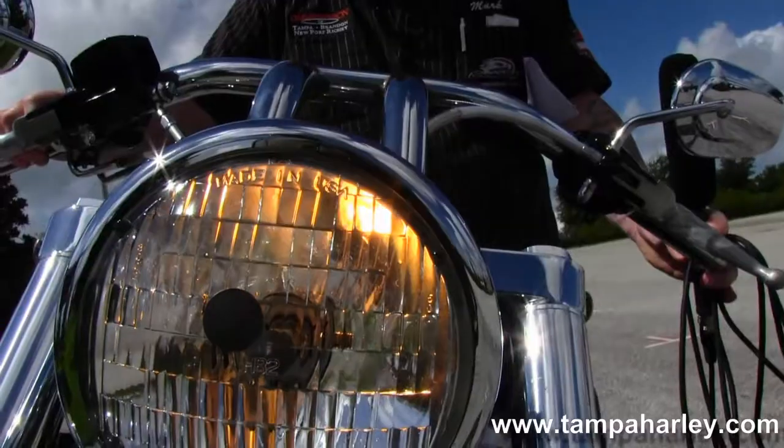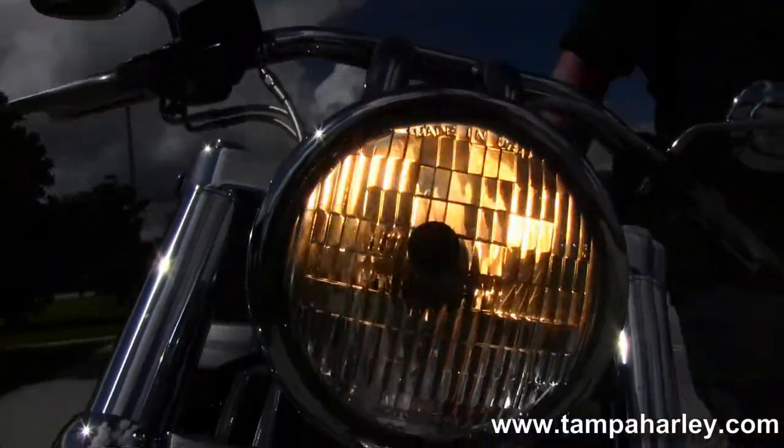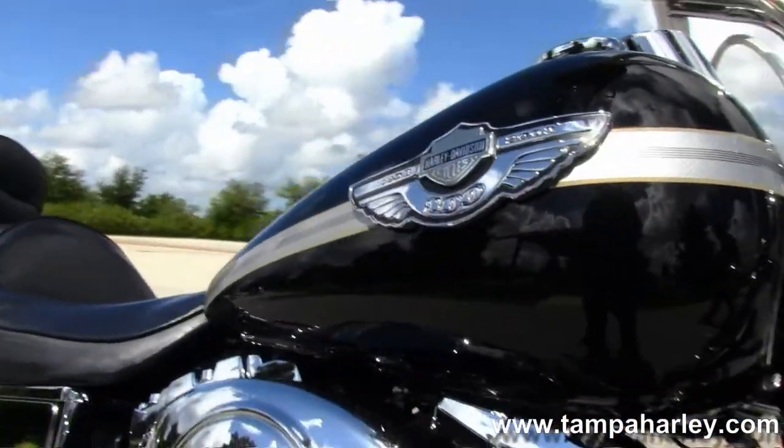We're ready for you to take it home today. Here at the world famous Harley Davidson of Brandon, all our bikes are fully serviced and safety inspected.